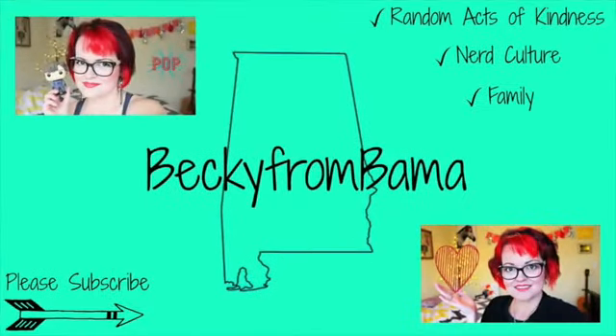Hey guys, it's Becky from Bama and today we're going to be doing a haul video from Five Below. I've been into the Five Below store in my city a couple of times and it's been kind of hit or miss. I've got some really cute stuff, but there's been some other stuff that was kind of cheaply made. I thought I would do a haul video from our latest trip to show you the stuff we got, and I think this was actually a really good trip.